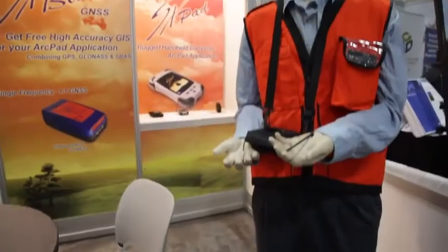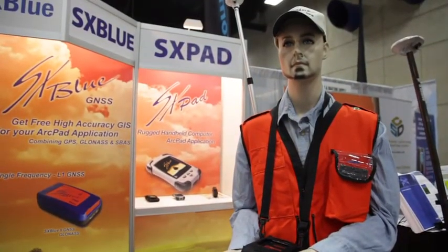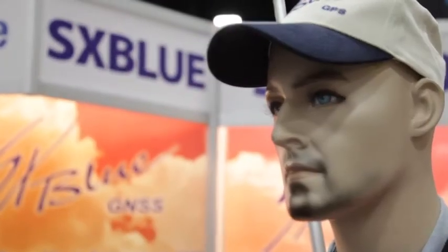It's still using SBAS, and you're going to easily achieve 60 cm real-time accuracy — you go out in the field and get your 60 cm right away. It uses GLONASS with special software to help maintain that 60 cm accuracy combined with GPS and WAAS.